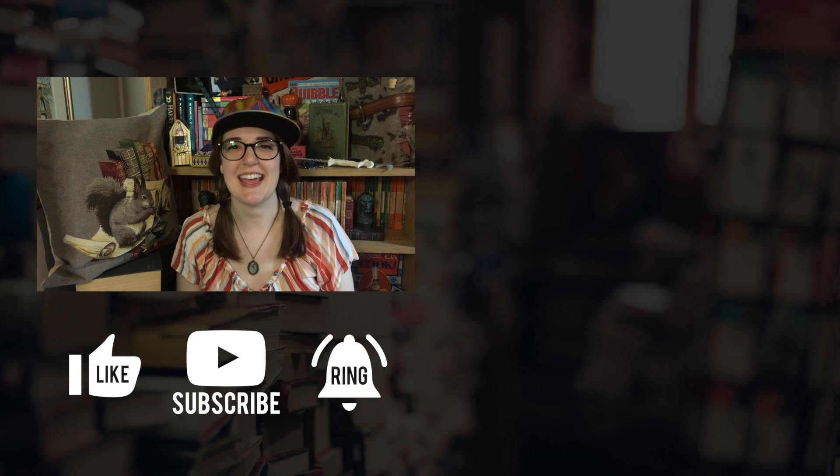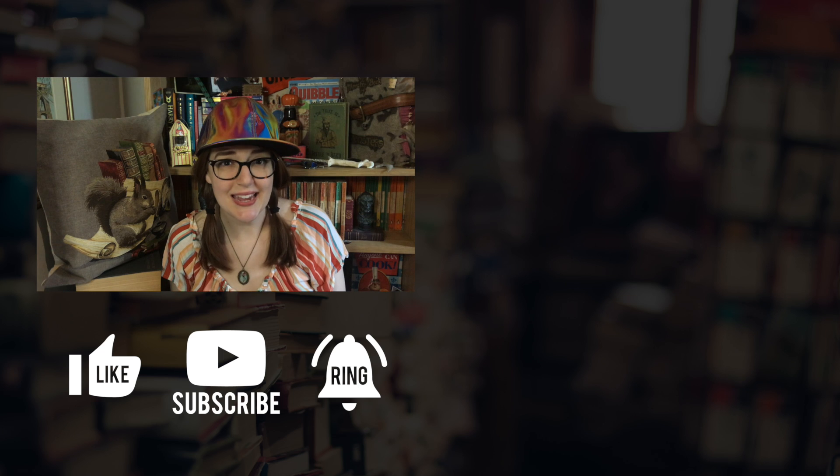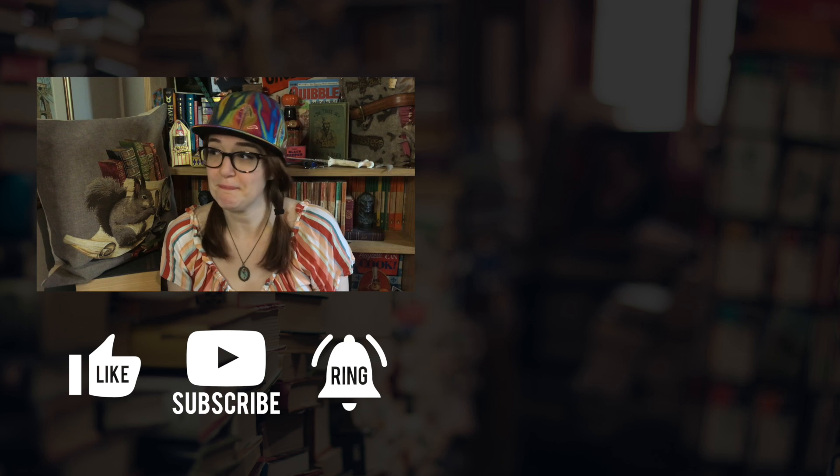Anyway, that's all I have for you today. Thank you so much for watching. I hope everyone is doing okay and keeping safe and keeping well. Thanks for watching, and bye!